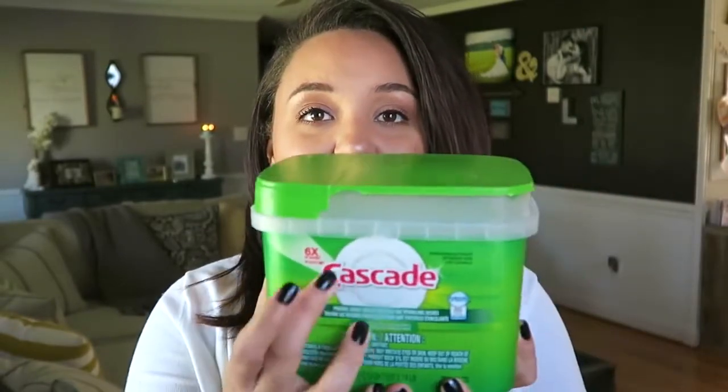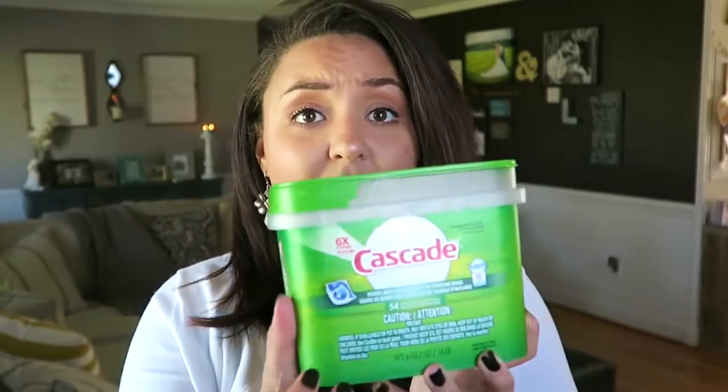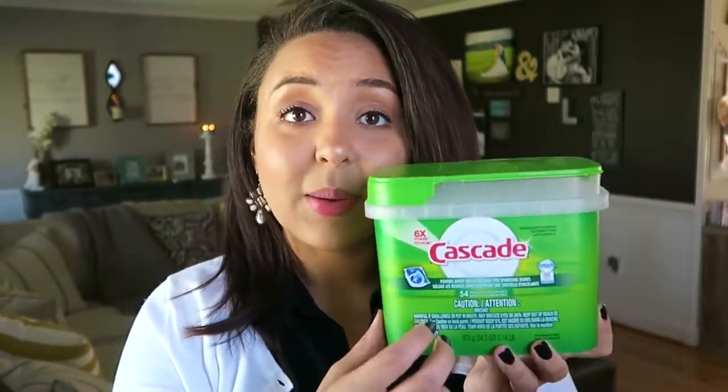For our dishwasher we use the Cascade little pods. I typically like to get either the Complete or the Platinum, but these were also a gift from a birthday or housewarming and I'm still trying to use them up. The ones I like are the Complete or Platinum because they really get everything off to the point where you don't have to pre-rinse.